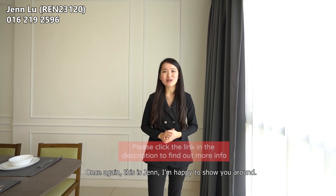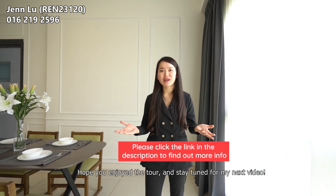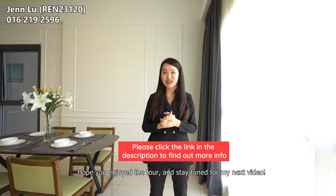This is the end of the tour. Once again, this is Jen. I'm happy to show you around. Hope you enjoy the tour and stay tuned for my next video.